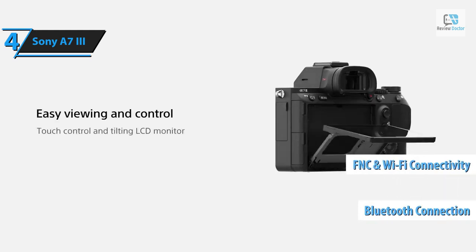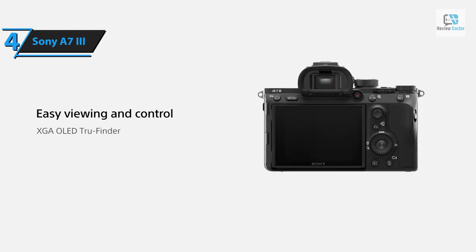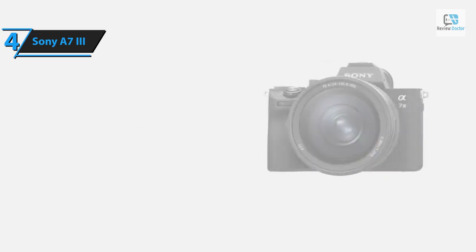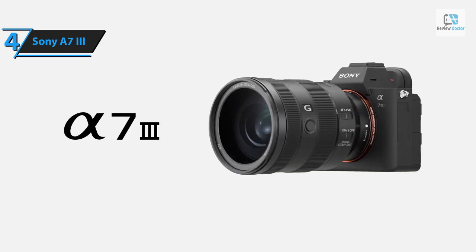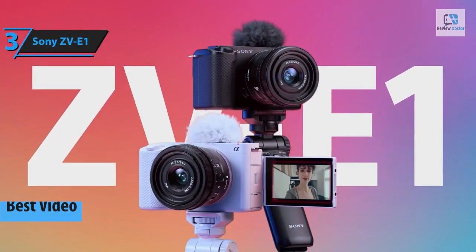It also includes Bluetooth, NFC, and Wi-Fi connectivity. In its fastest shooting mode, the camera captures 10 frames per second. Its iAF system enables face detection and subject tracking. All these features make the Sony A7 III a standout choice in 2024 — for the listed price, you can't beat this one.